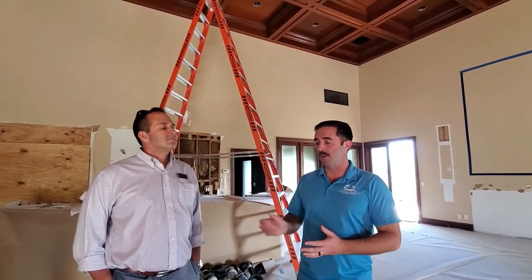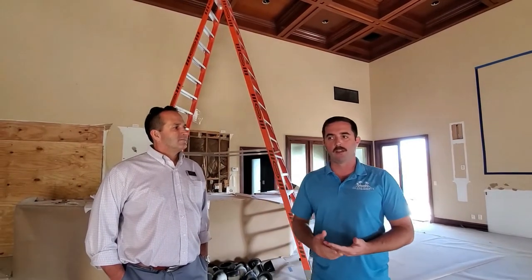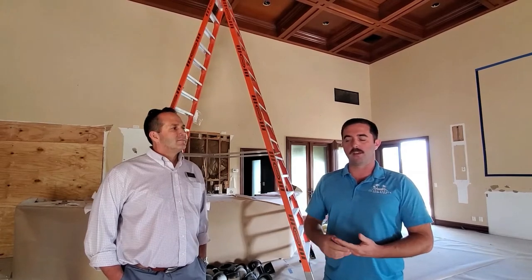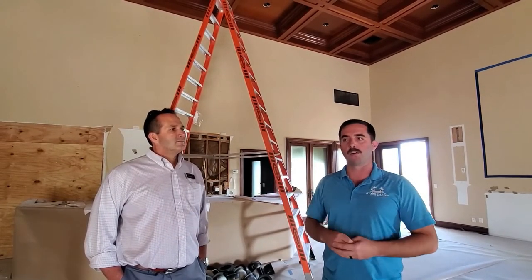The first time we were out here was probably about two years ago. Since then there's been probably a year plus of design work done here, plus engineering, plus working with interior designers to actually pick out the finishes and really fine tune what we're going to do here.